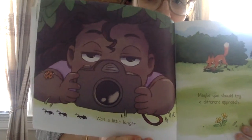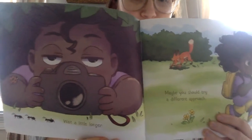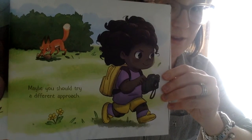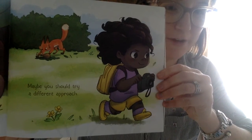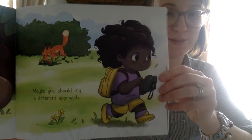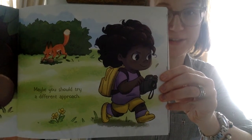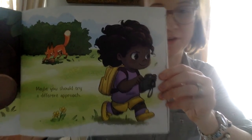Wait a little longer. Hmm, what do you notice happening to her eyelids here in this illustration? Maybe you should try a different approach. In this book it's really important to pay close attention to the pictures because they're going to give you some clues about what's happening in the story.